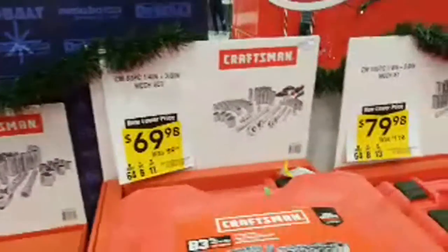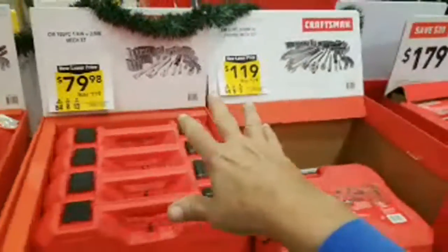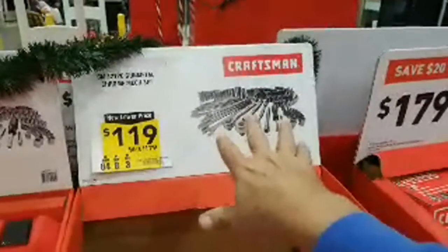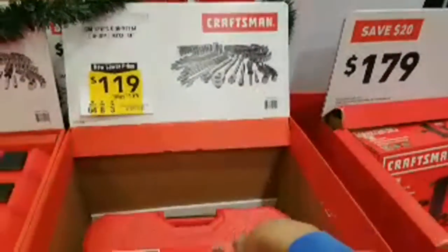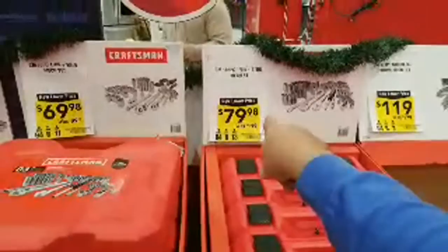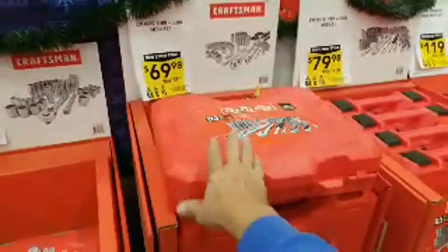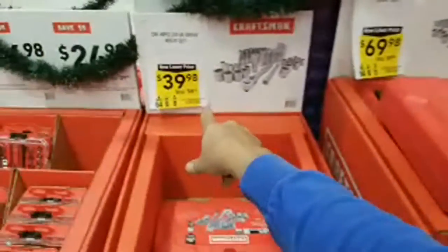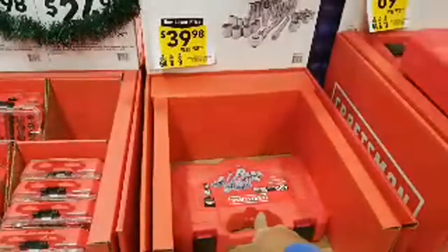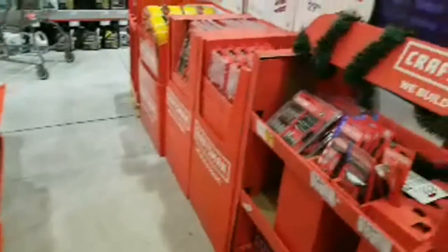Just briefly taking a spin down here — all of these are the same price they've been for the last month or so. None of these dropped in price even though they're all in today's ad. The Gunmetal one is still $119 — been at that price for a couple of months. The 105-piece is still $79, the 83-piece is $69, and the 40-piece is still $39.